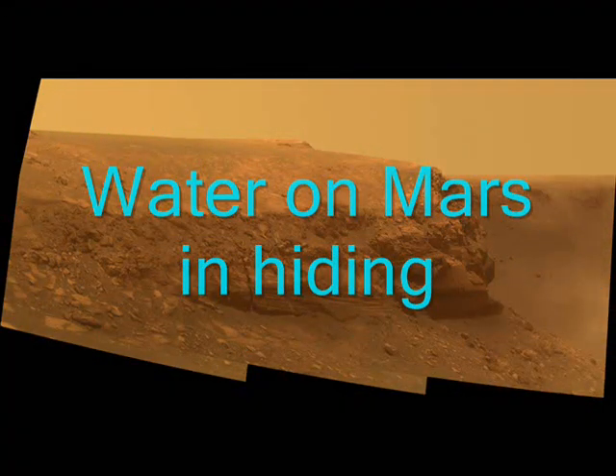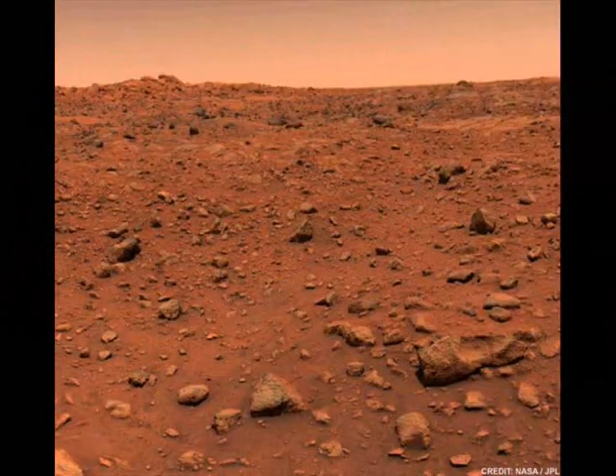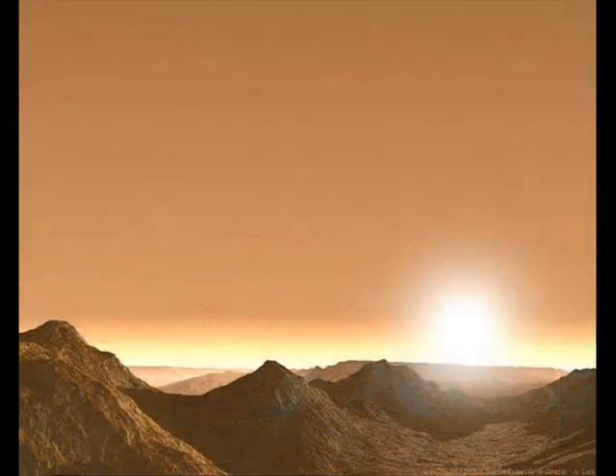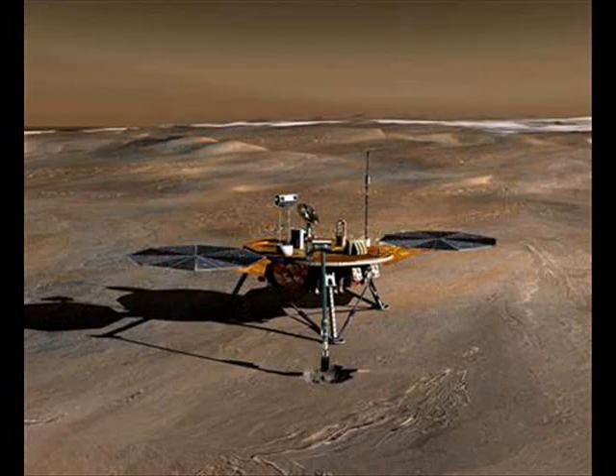Quite possibly there were oceans and lakes on Mars in the past. It appears that the water has gone underground, under the soil — it's in hiding, it's waiting, but it's there. The results of both the TEGA and MECA tests are showing scientists that it's theoretically possible Mars may have hosted, or may be hosting, some form of life. Over time, scientists have come to the conclusion that the amazing thing about Mars is not that it's an alien world, but that it's actually very Earth-like.